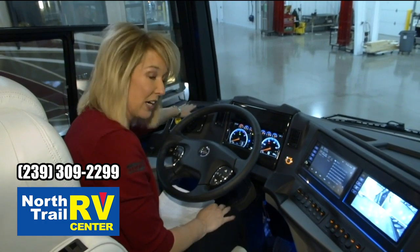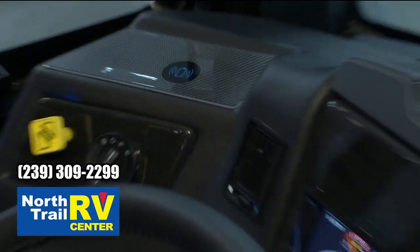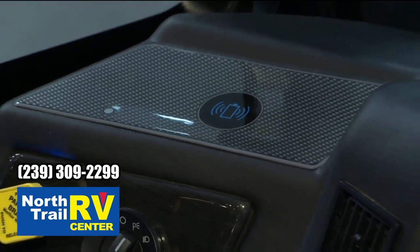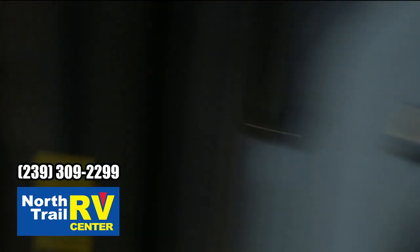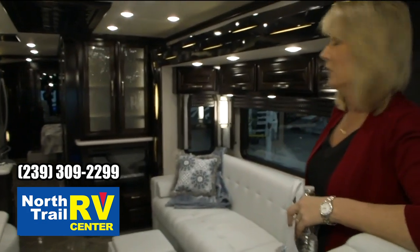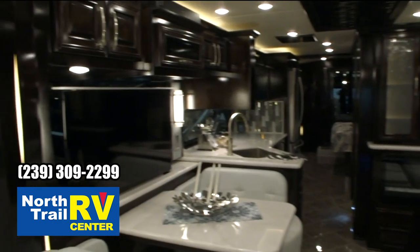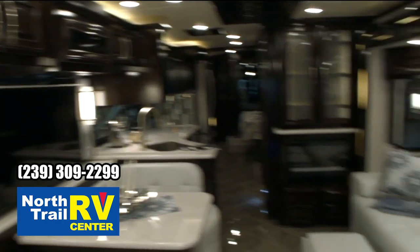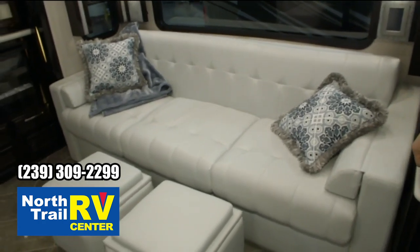You also have your wireless charging pads here and over on your passenger side. Let's step around and take a look at the new interior. This is the Opus — it's brand new for 2021. You've got your Sable Maple cabinetry in the high-gloss finish. You've got your side hide-a-bed sofa on the off-door side with your Euro booth dinette on your door side.